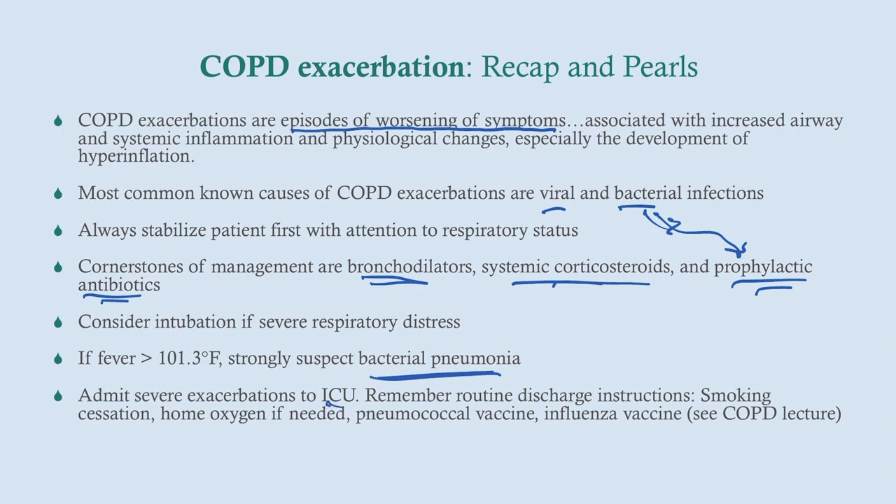Remember the routine discharge instructions: smoking cessation, home oxygen if needed — criteria based on saturations and PO2, as discussed in the COPD talk — and patients should have the pneumococcal vaccine series and the annual influenza vaccine, as everyone should.